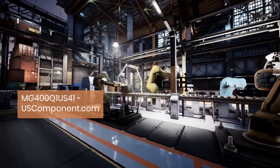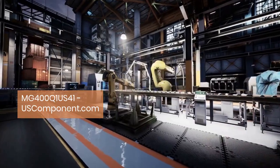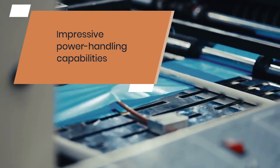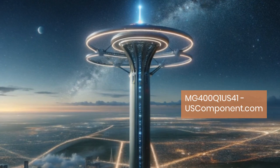Engineered with precision, this module delivers robust performance, reliability, and efficiency across a spectrum of industrial settings. At its core, the MG400Q1 US41 module boasts impressive power handling capabilities, efficiently managing high voltage and current levels.